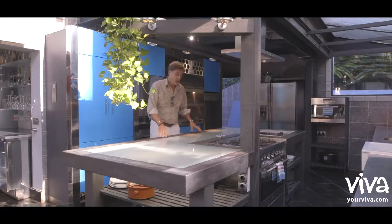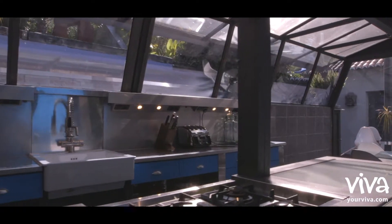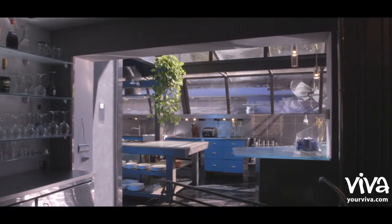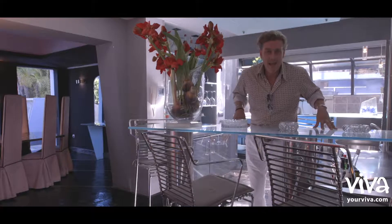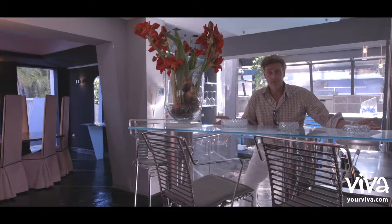I have never actually seen a kitchen quite like this. It's designed using steel, mirrors and glass, but yet it's so functional and a chef's paradise. Straight away from the stunning kitchen, I'm invited to sit down here at what I would call one of the many features of this property, which is this beautiful glass bar.